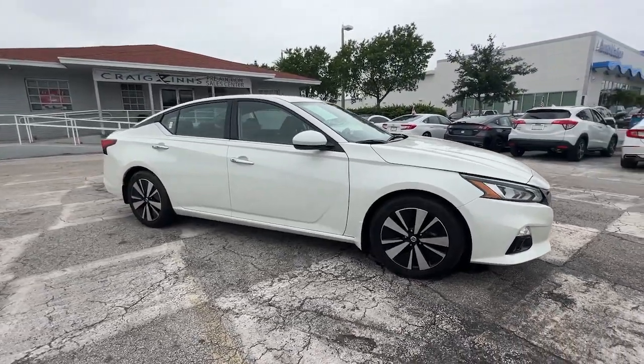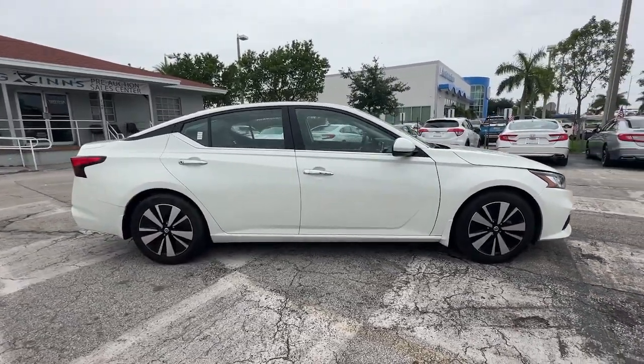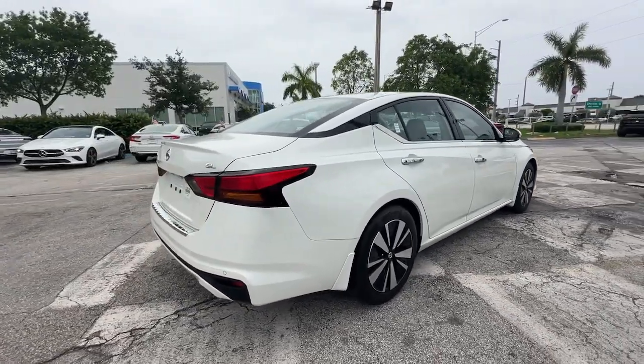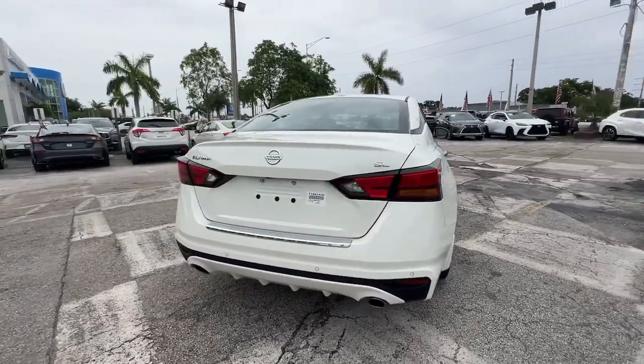Can you see yourself in the 2021 Nissan Altima? With less than 15,000 miles on the odometer, this vehicle provides excellent value.